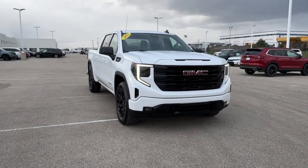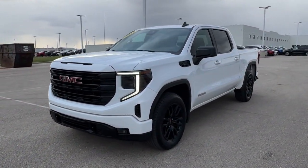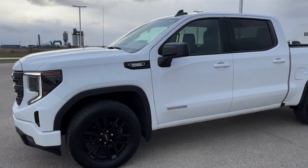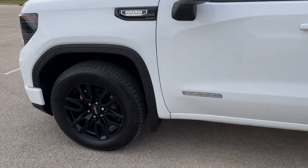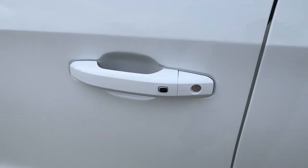Here we have a 2022 GMC Sierra 1500. This is the Elevation trim level in Summit White. It has a 3.0 liter inline six, black wheels, tinted back windows, keyless entry, and remote start.